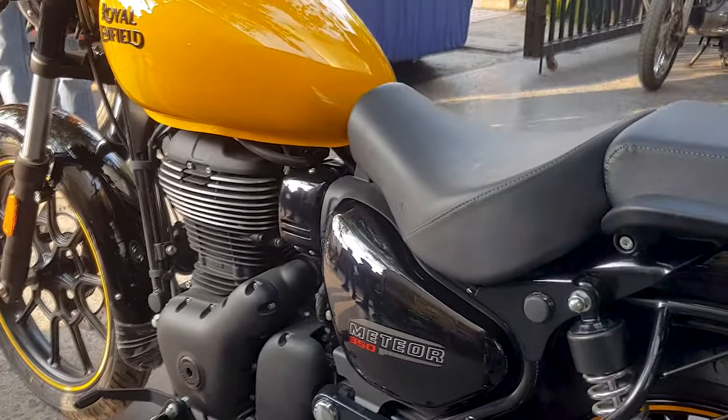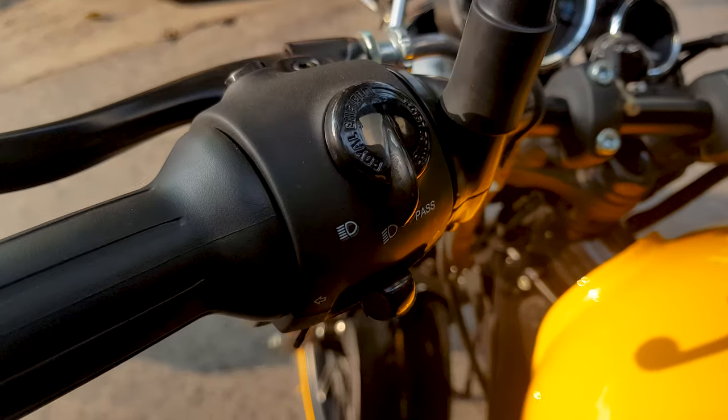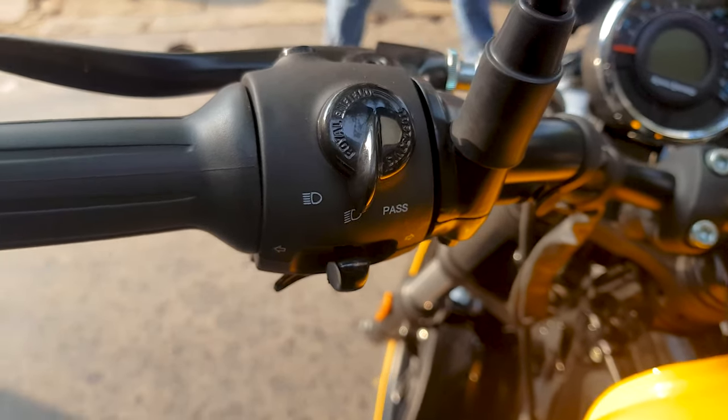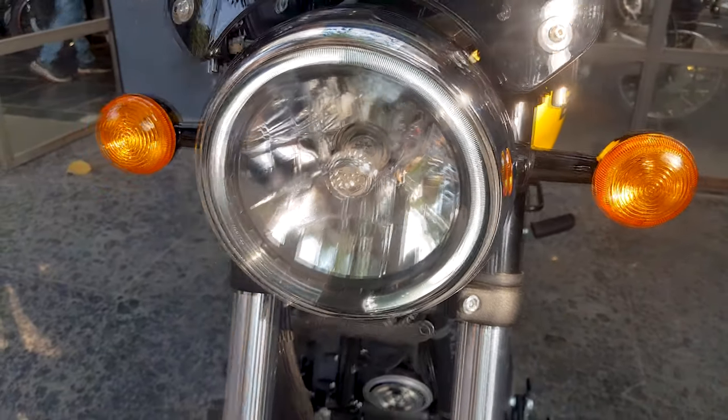When I first saw this bike, it was very cool because of the switches that are offered — this is first-in-segment. We can see the high beam and low beam switch, the pass indicator, and when you turn on the light the DRL glows.